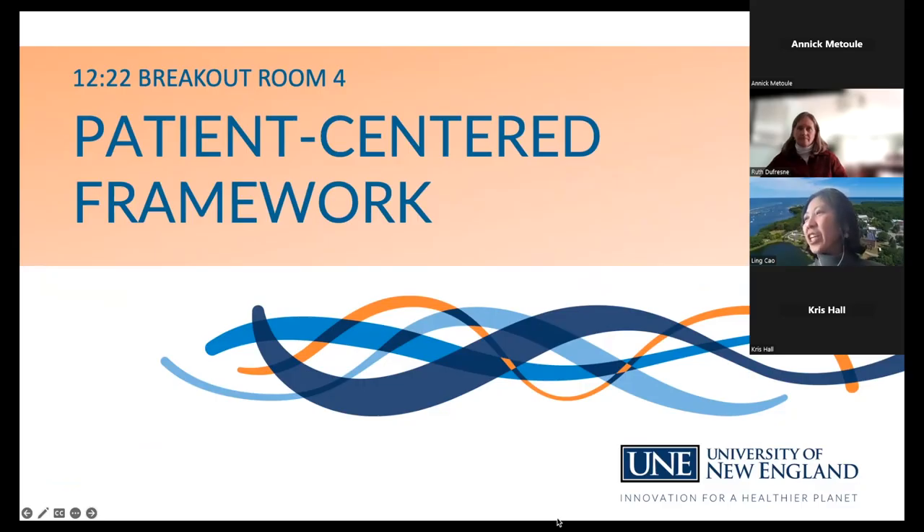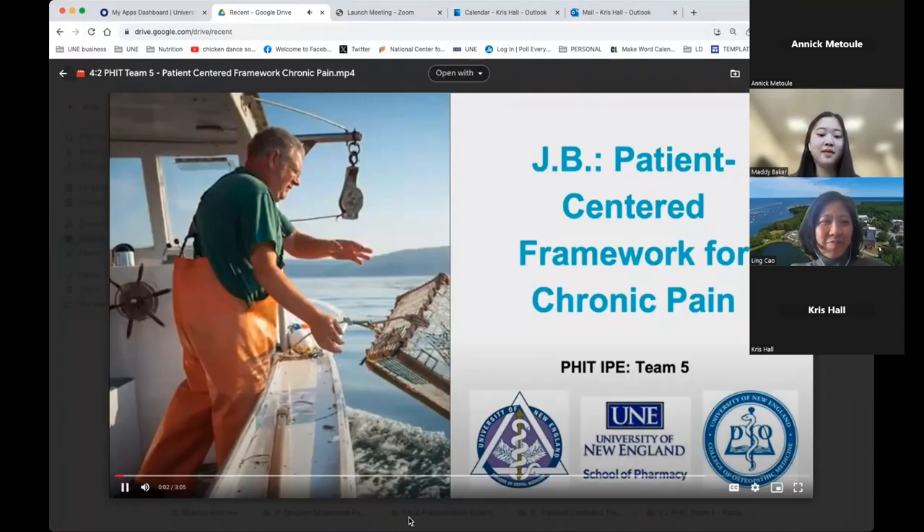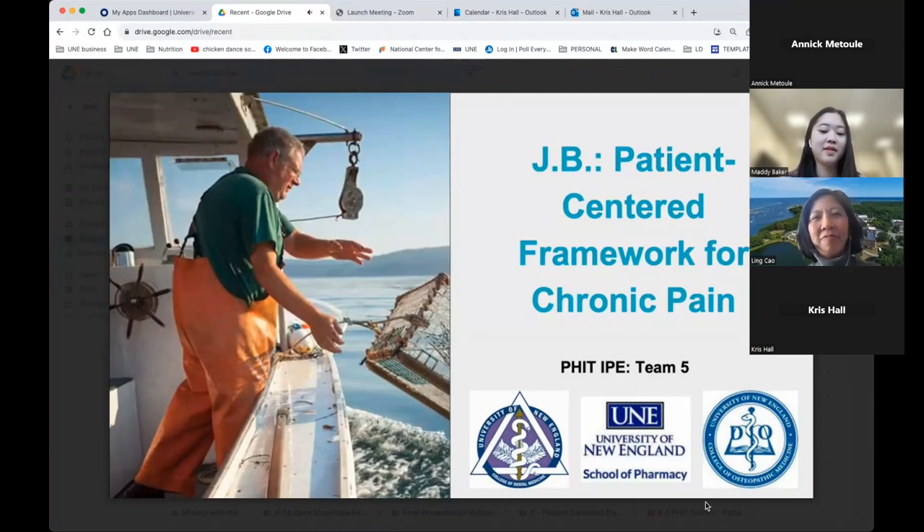This is the case of JB: a patient-centered framework for chronic pain. JB is a 52-year-old lobsterman living on a remote island in Hancock County, Maine. Throughout his career he has suffered serious injuries which have left him in chronic pain. He has been prescribed medication to manage his type 2 diabetes, hypertension, and depression, though he admits to taking them inconsistently.